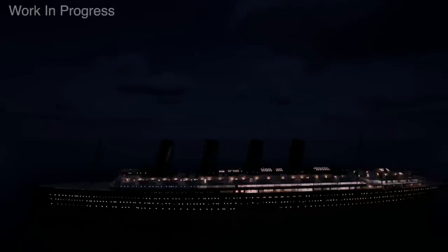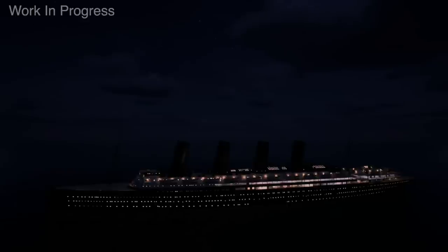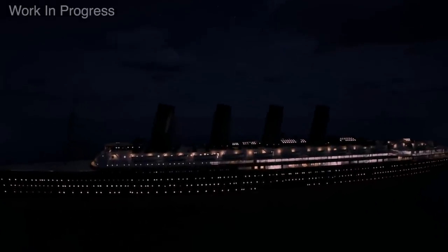Lusitania sailing at night. Every porthole and window is lit up bright on the ship, since we've stuck a room behind each one. On the final night of the crossing as she approached Ireland, Captain Turner ordered the ship to be completely blacked out and every window and light hidden, in order to avoid detection by U-boats.